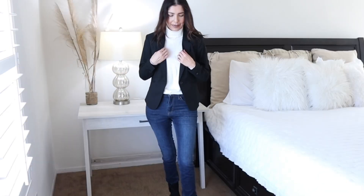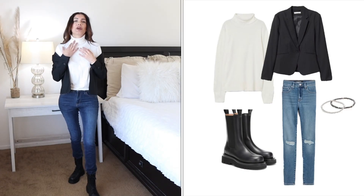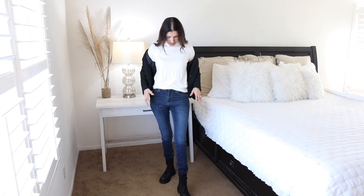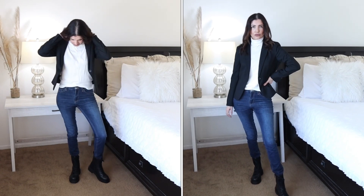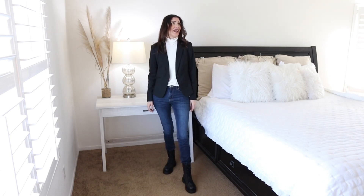Outfit number six: mix your black blazer with a turtleneck. I'm wearing a cream-colored knit turtleneck from H&M, paired with the same skinny jeans but now with combat boots and the black blazer. This is a casual look you can wear when you go to the movies or out to dinner and want a more relaxed, casual vibe.